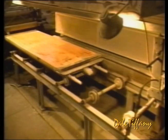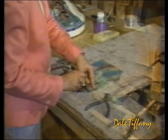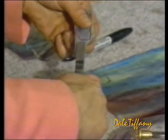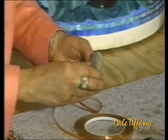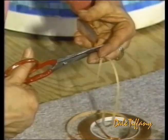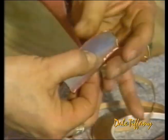This creative process continues at the Dale factory, where each sheet of glass is cut into a myriad of small pieces according to a master design pattern. Since glass cannot be soldered directly to glass, these pieces must be individually edged with copper foil — an operation that is crucial to the strength and structure of the shade.